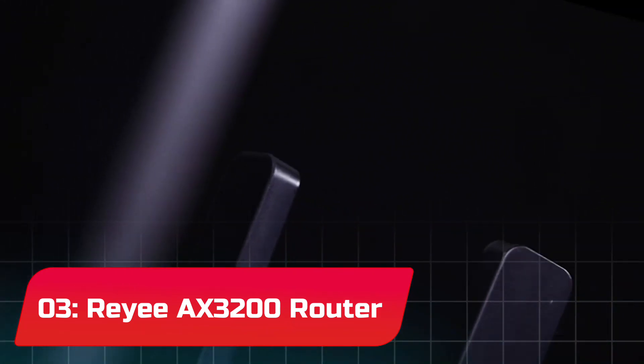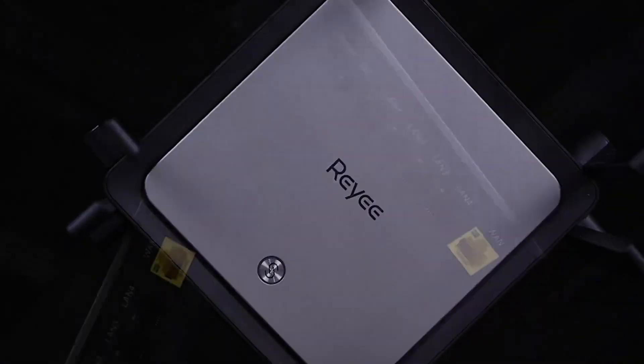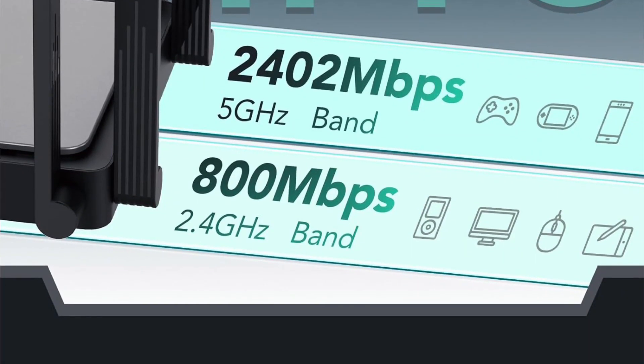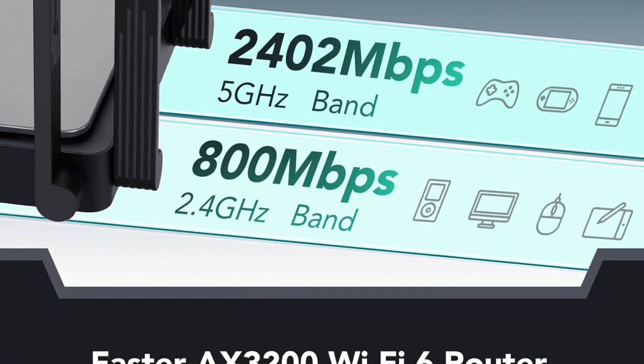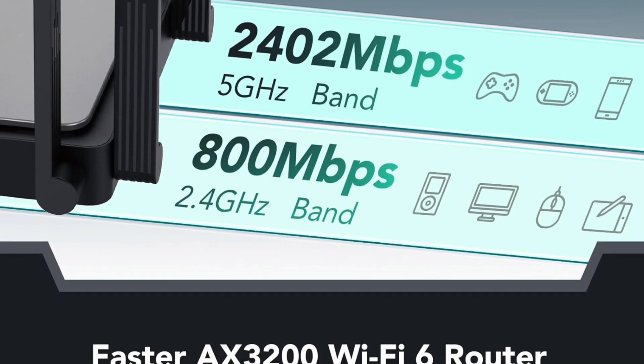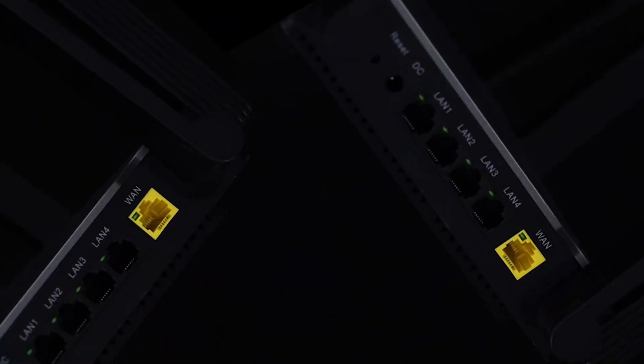The Riii AX3200 router is a wireless router that provides an unprecedented Wi-Fi 6 experience. With its dual-band signal, users can expect a 5G transfer rate of 2,400 megabits per second and a 2.4G transfer rate of 800 megabits per second, reducing buffering and latency while allowing smooth roaming.